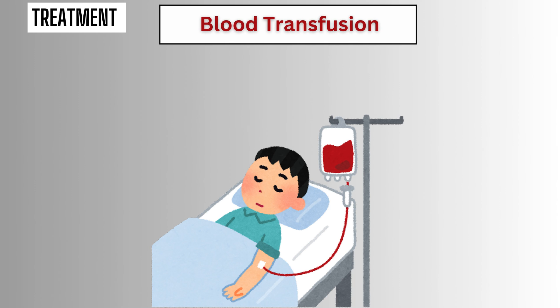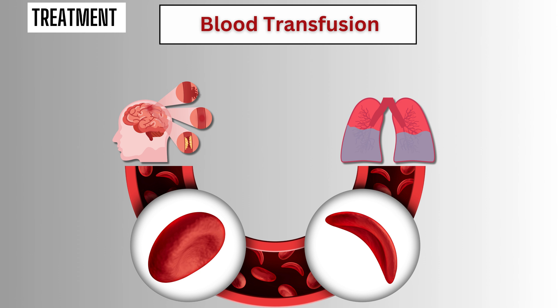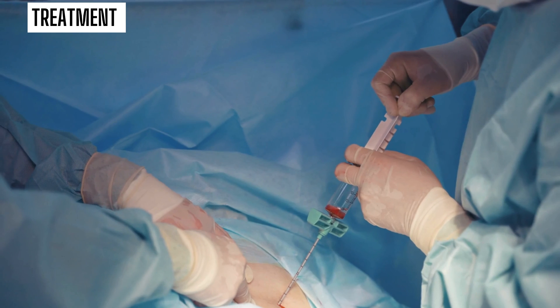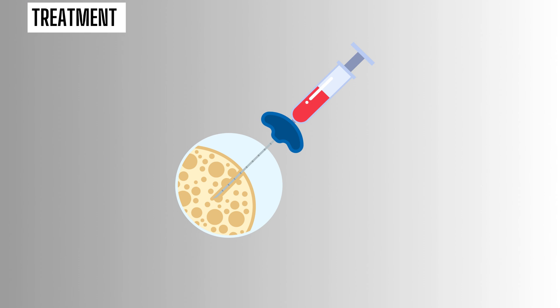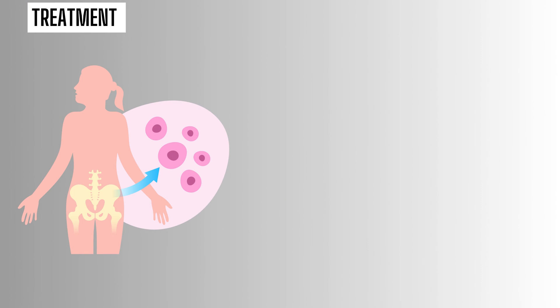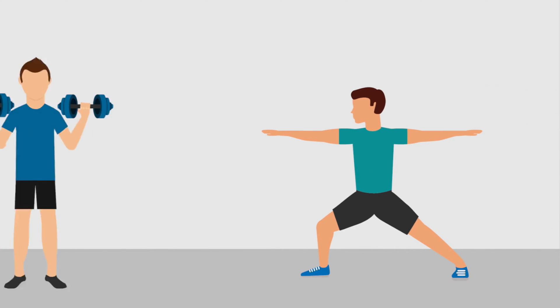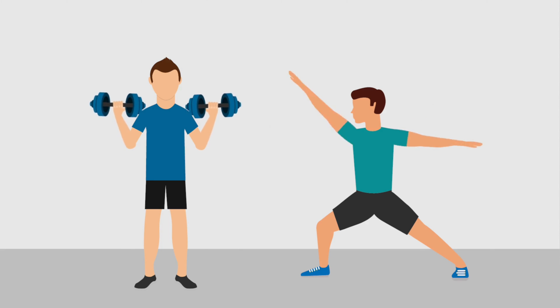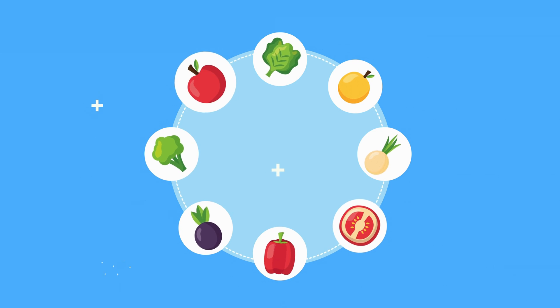In some cases, blood transfusions may be necessary to replace damaged red blood cells and improve oxygen delivery to tissues. This can help prevent complications such as stroke and acute chest syndrome, particularly in individuals with severe or recurrent vaso-occlusive crises. For individuals with severe sickle cell disease who do not respond to other treatments, bone marrow transplantation may be considered. This procedure involves replacing the bone marrow, which produces red blood cells, with healthy donor marrow to correct the underlying genetic defect. In addition to medical treatments, lifestyle modifications can also play a crucial role — this may include staying well hydrated, avoiding extreme temperatures, getting regular exercise, and following a healthy diet rich in fruits, vegetables, and whole grains.